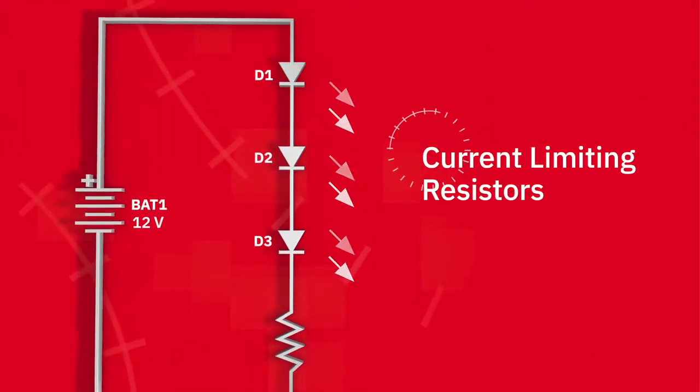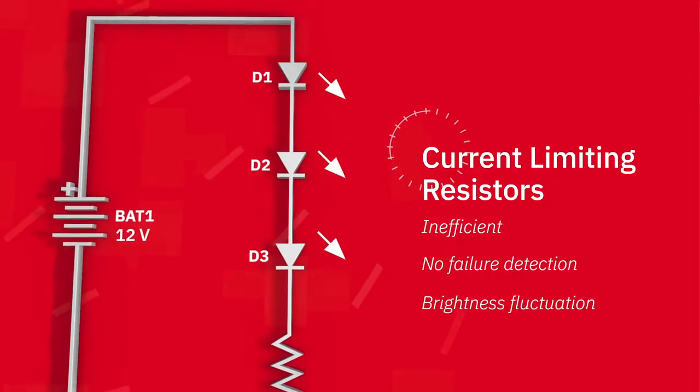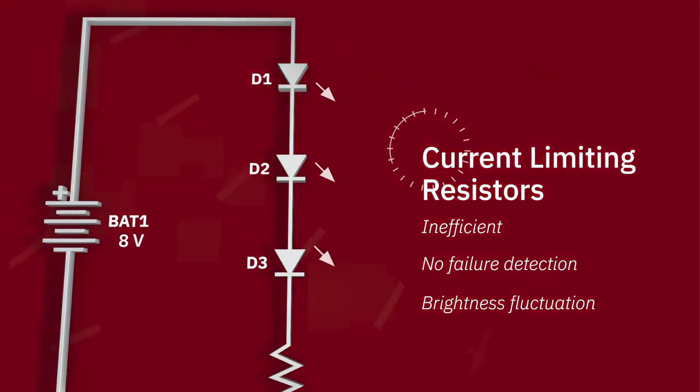The simplest and lowest cost automotive lighting designs use current limiting resistors, but these designs are inefficient, have no way to detect LED failures, and the LED brightness will change with voltage fluctuations.